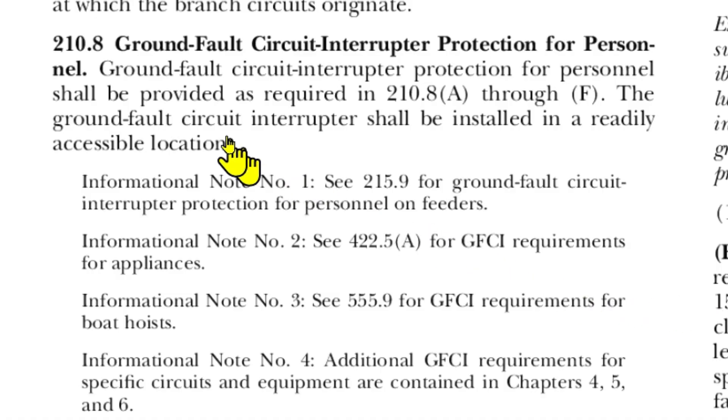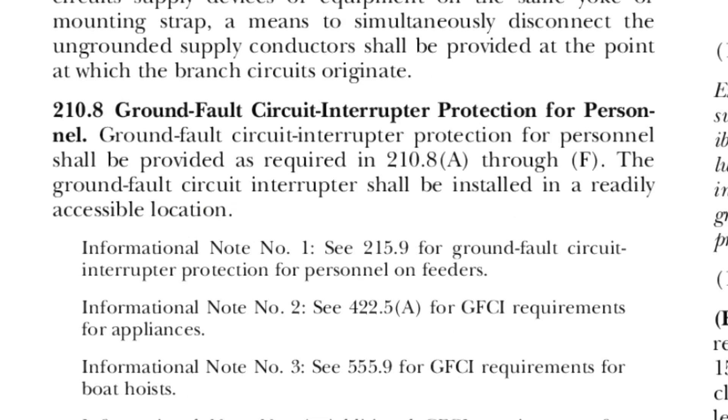Here we are at Article 210.8 — Ground Fault Circuit Interrupter Protection for Personnel. It shall be provided as required in 210.8(A) through (F). The ground fault circuit interrupter shall be installed in a readily accessible location. So if you put a GFCI receptacle seven to ten feet above the ground, that's not readily accessible.